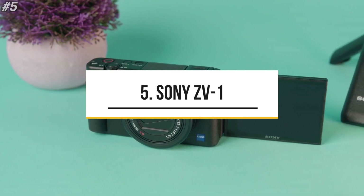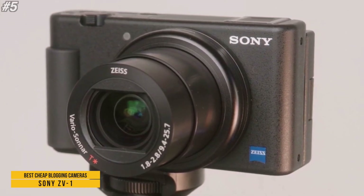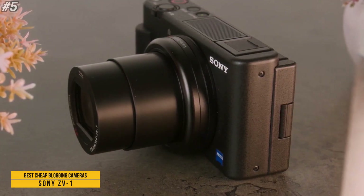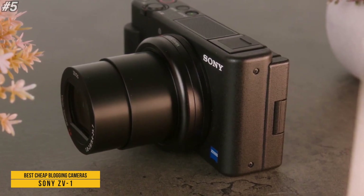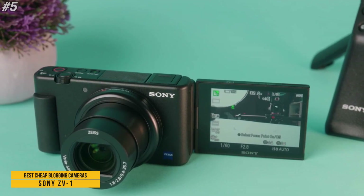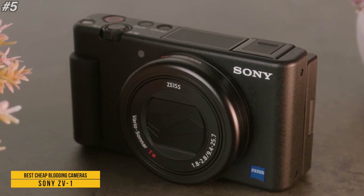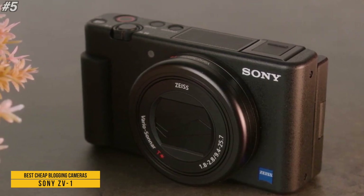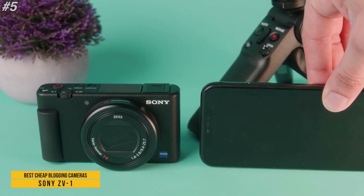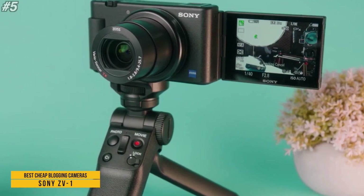The last on the list is the Sony ZV1. It features fast hybrid AF, real-time Eye AF, and real-time tracking. The product showcase setting transitions focus from face to object, and face priority AE keeps faces bright in backlit or dim conditions. The microphone is notably better, and the highlight of this camera is its ease of use — automated functions for background blur and product presentation work very well.